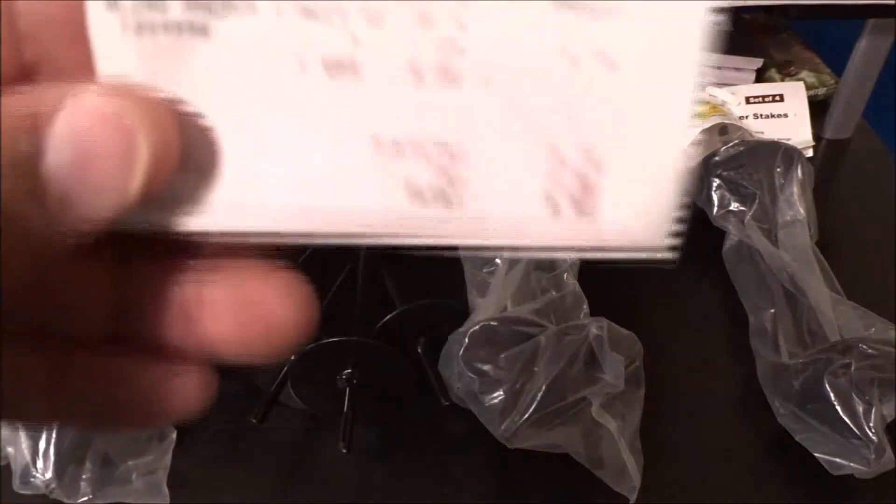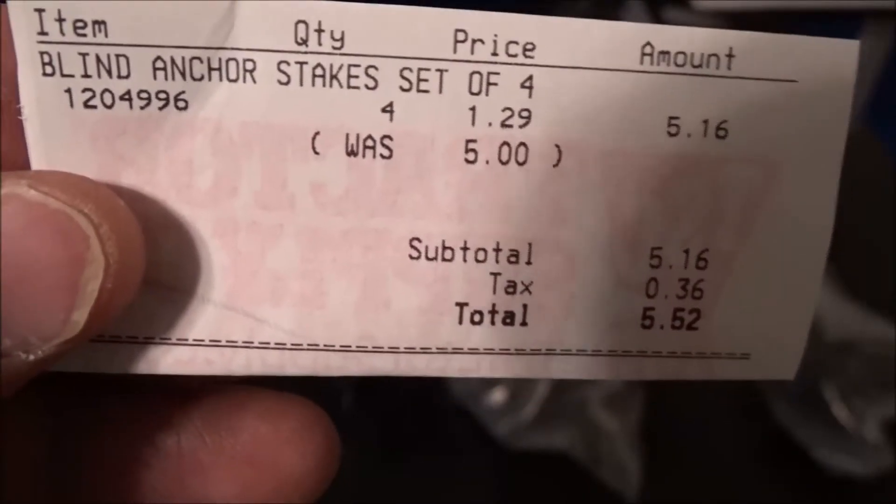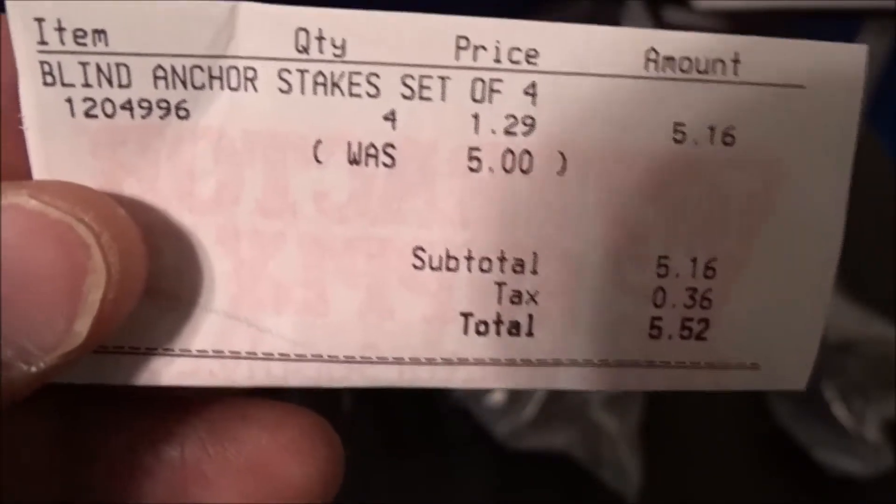Here's my receipt — I'll show you my receipt. A set of four for $1.29. So when you're out shopping for your steals and deals, don't overlook little places like where I got these from — a little store called Tractor Supply, where you can get all kinds of farming equipment, tractor stuff, and oil.